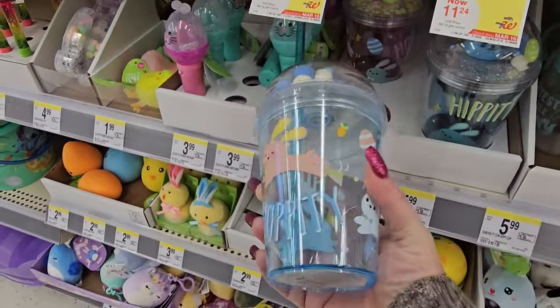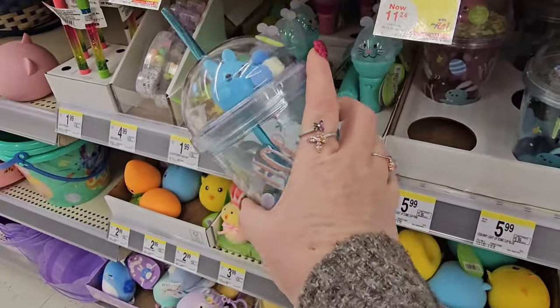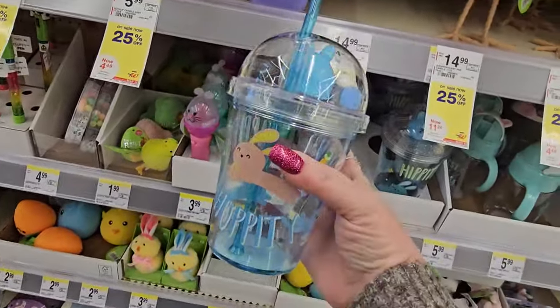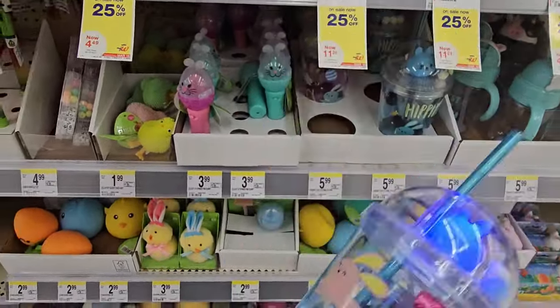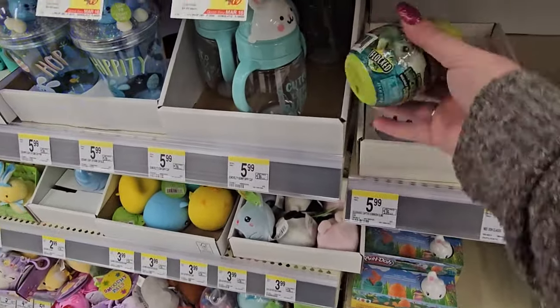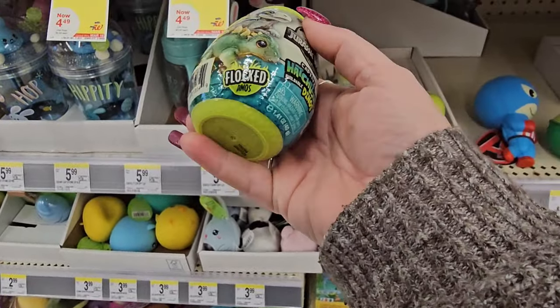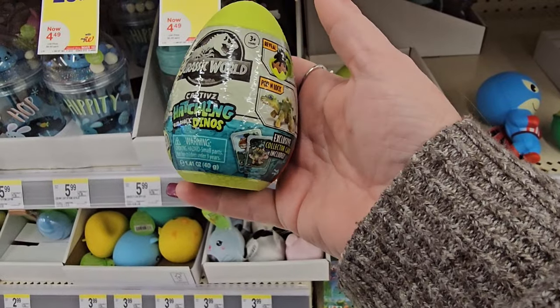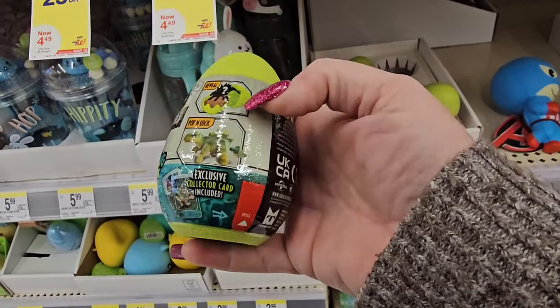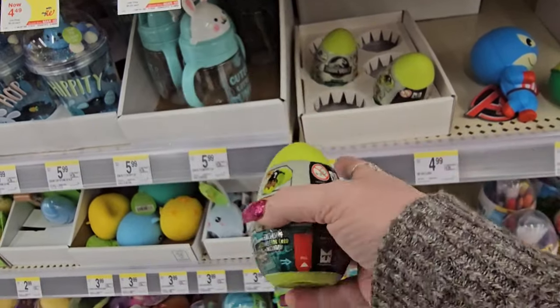Then we have this — wow, that's quite the drink. Tap to light up. Hippity-hoppity — you tap it and it lights up. $5.99 for that. We've got some Jurassic Park eggs — flocked dinos, captive hatching buildable dinos. So you hatch it and have to put it together. These are $5.99.